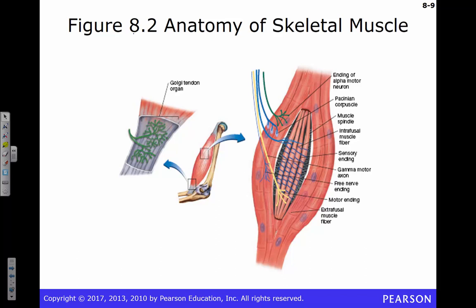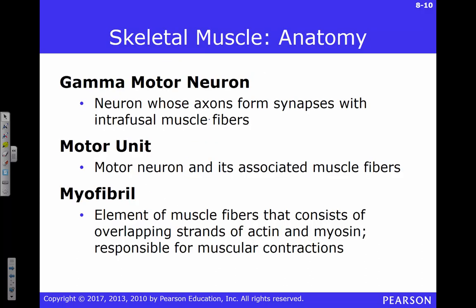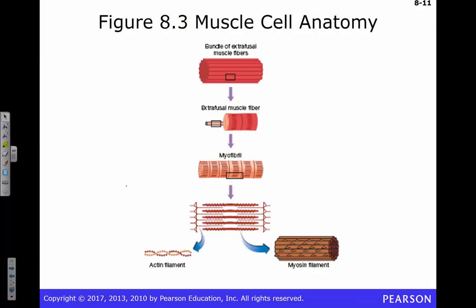There are a variety of receptors — we've talked about some of these previously. We have Golgi tendon organs, for example, that measure stretch of the tendons. We have other sensory fibers inside the muscles as well that give us feedback on what the muscles are doing. I'm not going to ask you about the sliding filament theory.